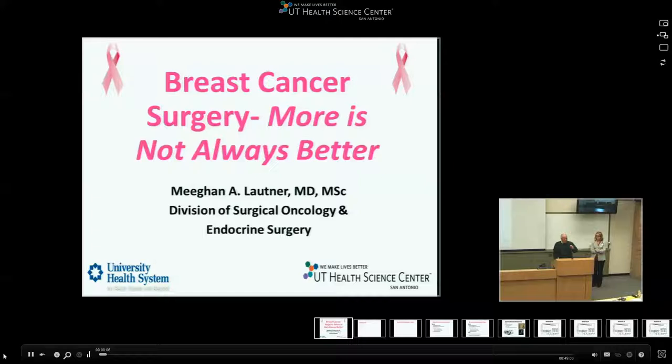All right, let's get going this morning for our grand rounds talk. It's a pleasure for me to introduce Dr. Megan Lautner, an assistant professor in the Division of Surgical Oncology and Endocrine Surgery.